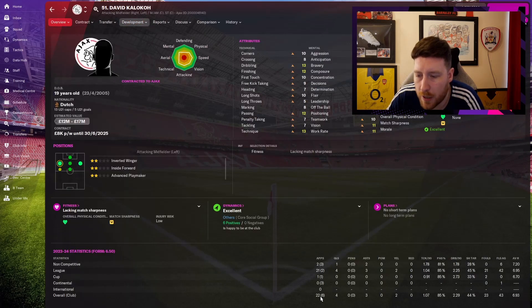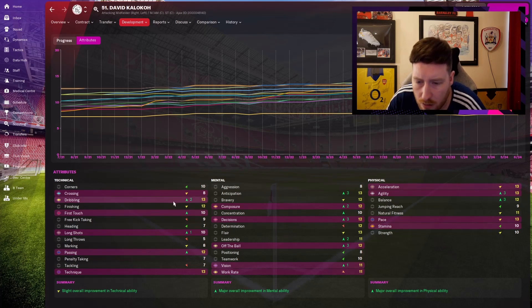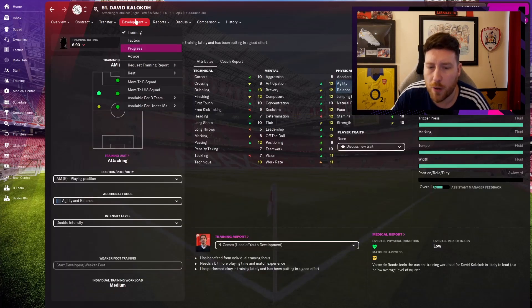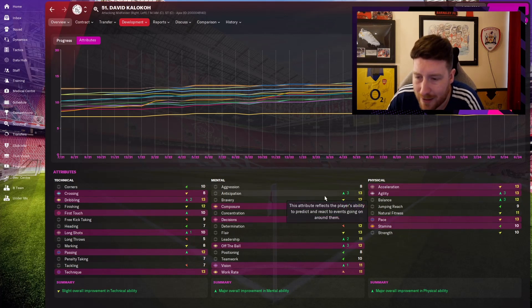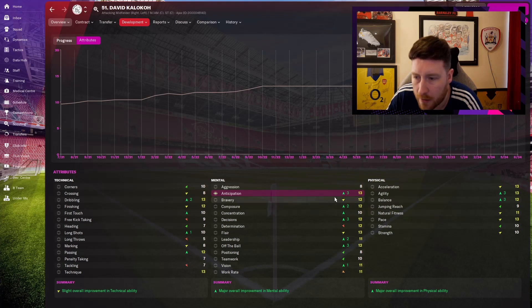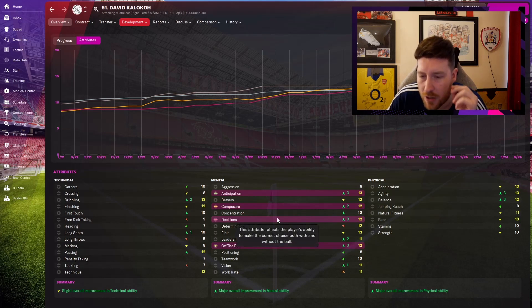David Koloka has played 22 starts this year — it's been his breakout season. Still five-star potential, so next year he'll be playing even more. He's had 2 in dribbling, 3 in off the ball, 3 in decisions. There's quite a theme with these — I like training those two especially. Now working on his agility and balance, both going up 3 each. Anticipation went from 10 to 13. This is a common theme: getting these four attributes up — anticipation, composure, decisions, and off the ball.